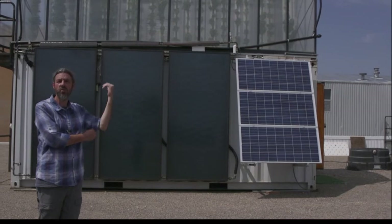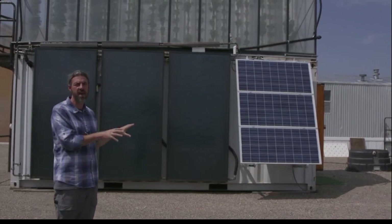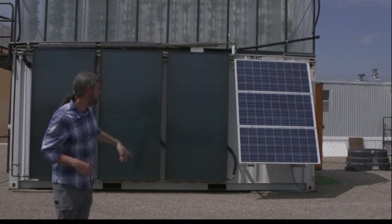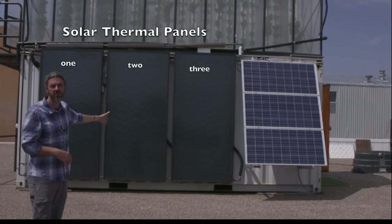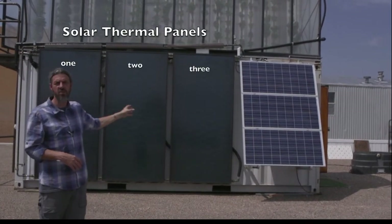I've got about a four-day battery life inside — we'll go in and I'll show you that technology. For four days, this can be running on a totally cloudy day because I've backed it up with batteries. Just behind me, the three larger panels are solar thermal panels.